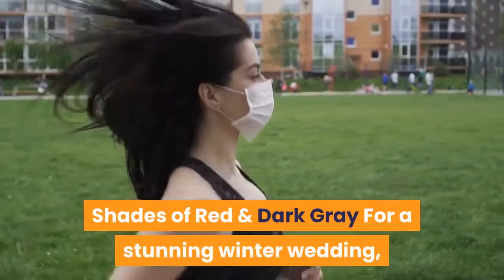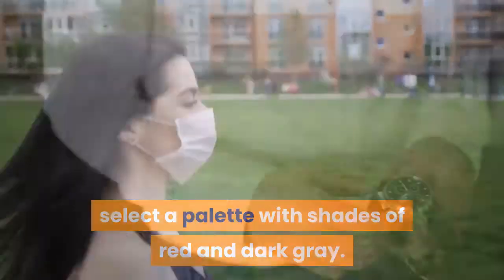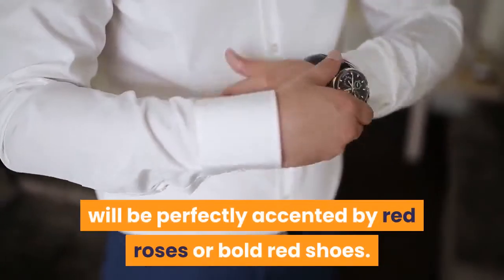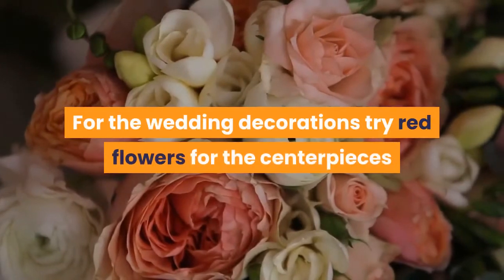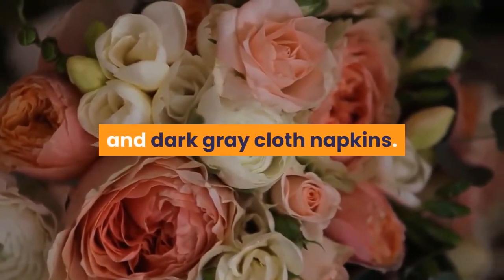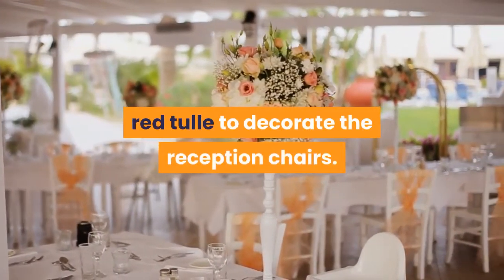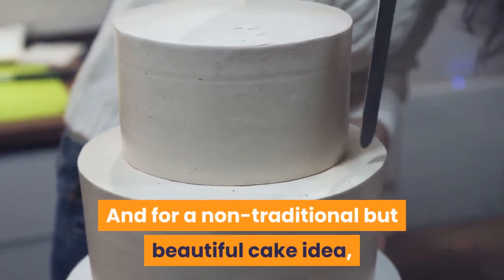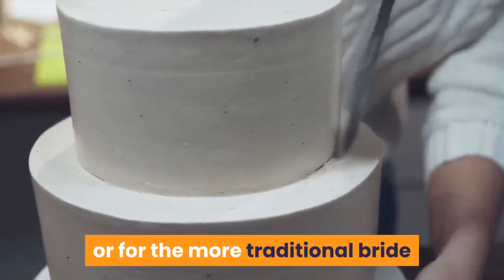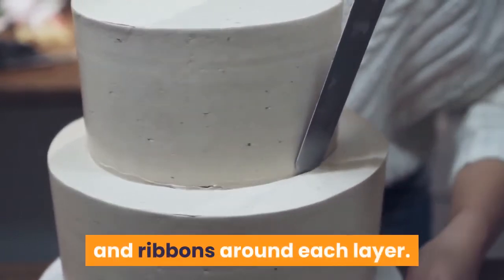Shades of Red and Dark Gray: for a stunning winter wedding, select a palette with shades of red and dark gray. Gray dresses and suits for the wedding party will be perfectly accented by red roses or bold red shoes. For the wedding decorations, try red flowers for the centerpieces and dark gray cloth napkins. Add additional romantic touches with dark red tulle to decorate the reception chairs. And for a non-traditional but beautiful cake idea, select a dark gray cake decorated with white and red flowers, or for the more traditional bride and groom, decorate a stunning white cake with red flowers and ribbons around each layer.